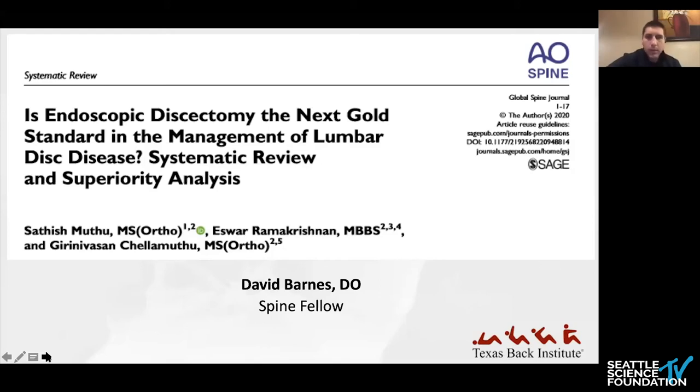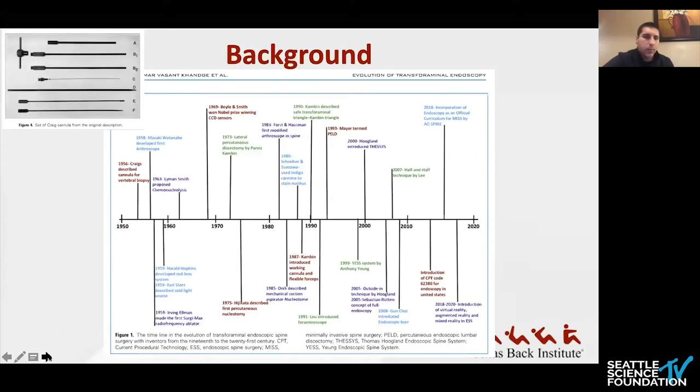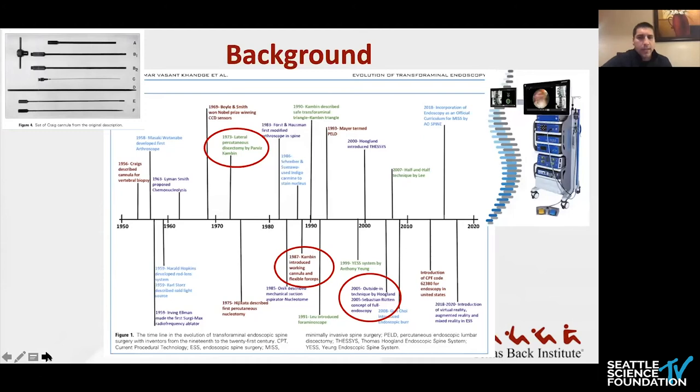This is a systematic review and superiority analysis from the Global Spine Journal in 2020. The history of endoscopic spine surgery is relatively brief. The first iteration was done by Kambin in 1973 — a percutaneous, non-visualized indirect spinal canal decompression. Working cannulas were introduced a decade later. Over the last few decades, instrumentation, techniques, and technology have advanced considerably, shifting from an inside-out technique to an outside-in technique, leading to improved surgeon experience and patient outcomes. Endoscopic discectomy is becoming more widely adopted as a safe and effective alternative to traditional open microdiscectomy.